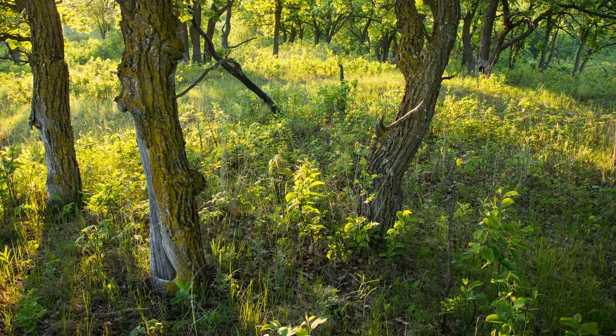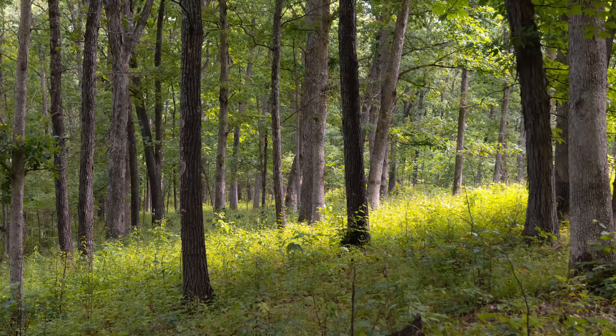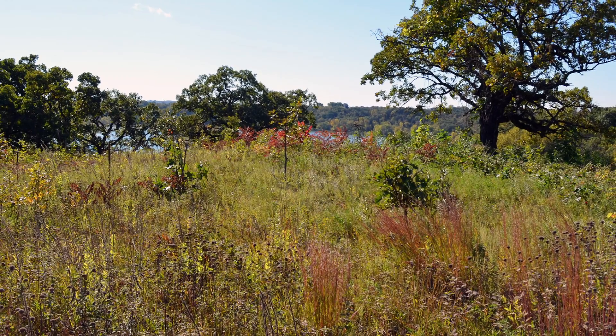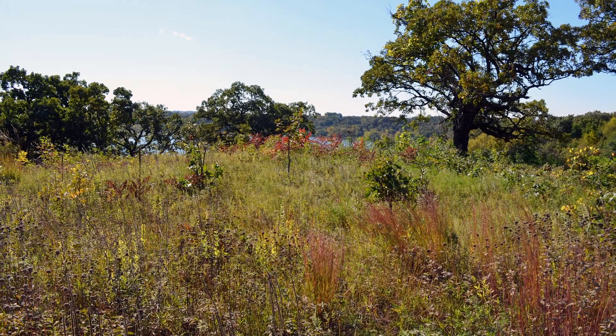The southeastern United States was once a patchwork of forests and more open lands such as oak savannas, pine savannas, barrens, and glades. The more open plant communities have become the forgotten grasslands of the South, and we now have less than 1% of them remaining. Most of what does remain are small, scattered remnants of these once thriving ecosystems.